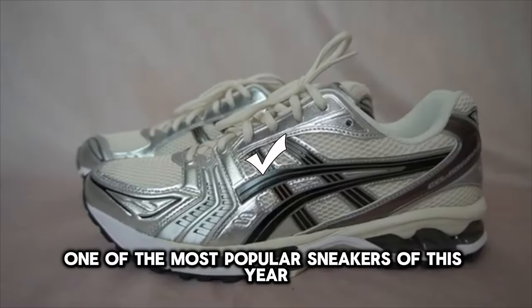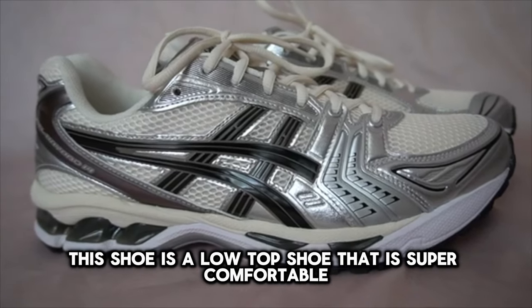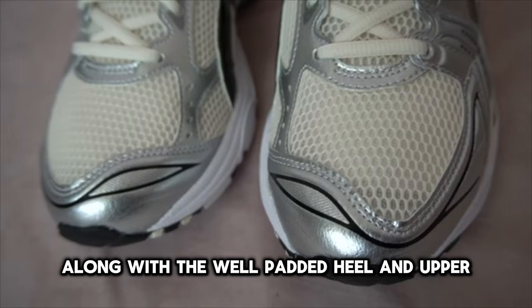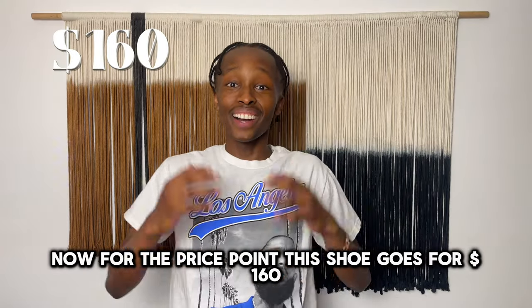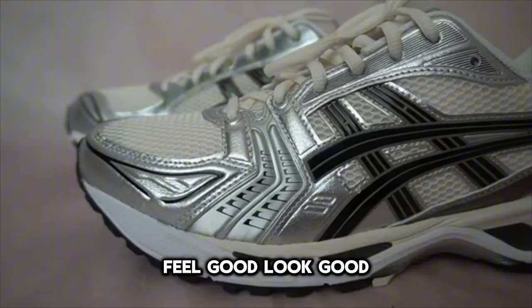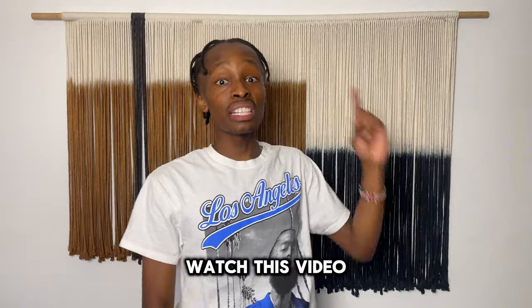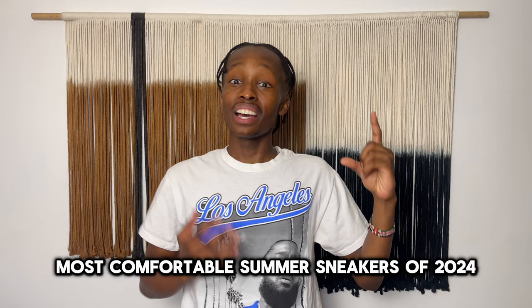The Asics Gel Kayano 14 was released back in 2008 as a performance running sneaker. Because of the Y2K sneaker trend, it has become one of the most popular sneakers of this year. It's a low-top shoe that is super comfortable and easy to wear all day — a lot of that has to do with the gel midsole along with the well-padded heel and upper. For $160, this is the kind of shoe you can rock all summer, feel good, look good, and the style is really popular right now. If you want more summer options, check out the top 10 most comfortable summer sneakers of 2024.